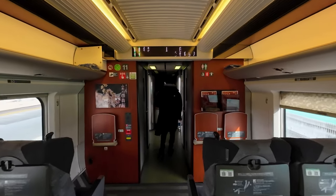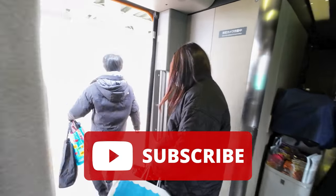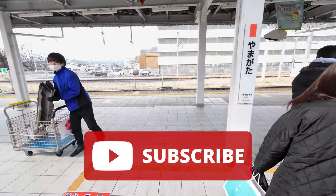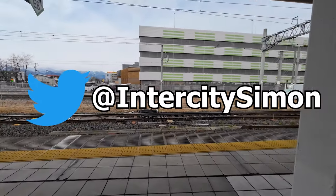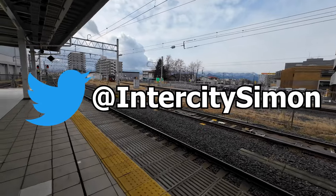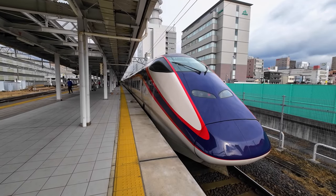Thank you so much for joining me on this trip! If you want to see more videos like this, make sure you're subscribed to the channel, as I try to upload a new one every Sunday. You can also follow me on Twitter at InterCitySimon — I usually post live from my travels over there, so it's a great place to get a sneak peek at what videos might be coming to the channel in the future. Thanks for watching!